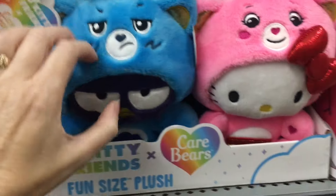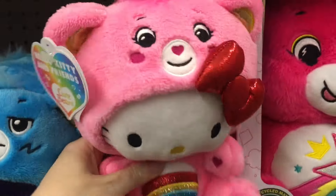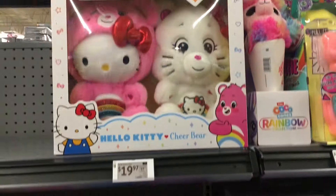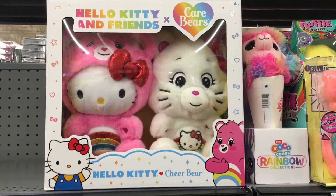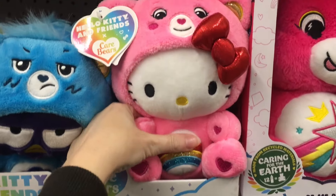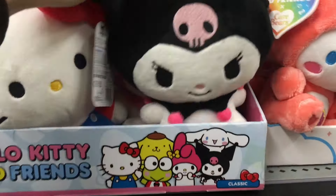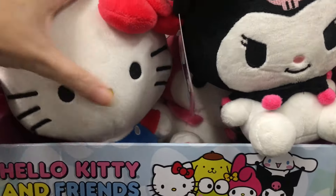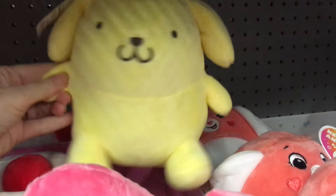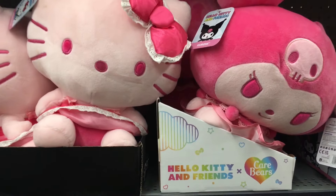Glad to see Bats Maru getting some love because he doesn't appear in the little minifigure set they have out. Hello Kitty and Cheer Bear are just adorable. They also have the larger set up here — that is a bigger plushie, but you can choose to just get the little collab plush. They're really nice quality with nice embroidery — they did a great job. They also have some regular plushies. Cinnamoroll just took a jump — Pom Pom Purin looks cute, My Melody, Hello Kitty, and then the larger pink series.